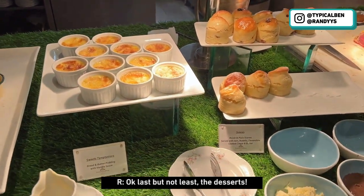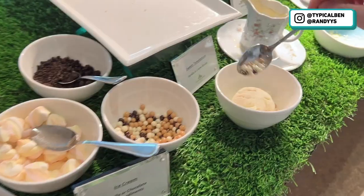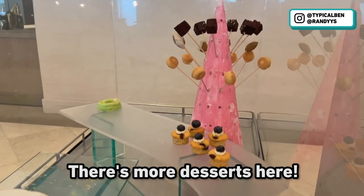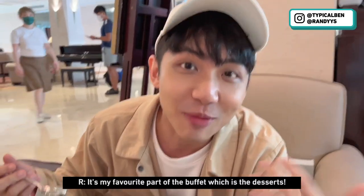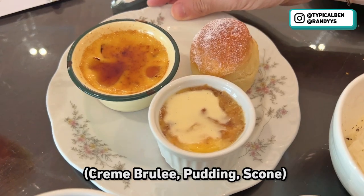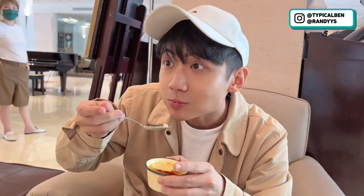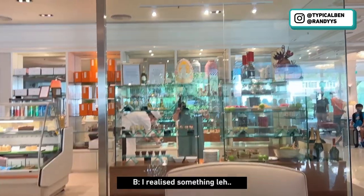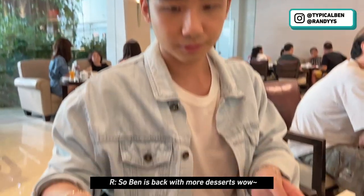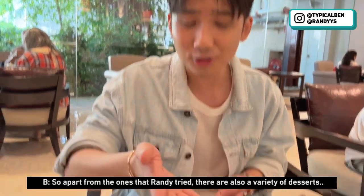Last but not least, the desserts! Wow, and there's ice cream too! There's more desserts here as well. It's my favourite part of the buffet — dessert! We have creme brulee, pudding, and also scones. The creme brulee is very nice! I also noticed we can get all the desserts here, including fruits. Ben is back with more desserts — apart from what Ben tried, there are still a variety of desserts.